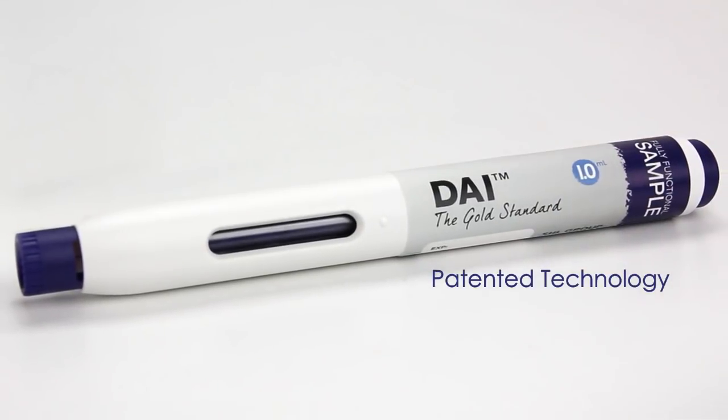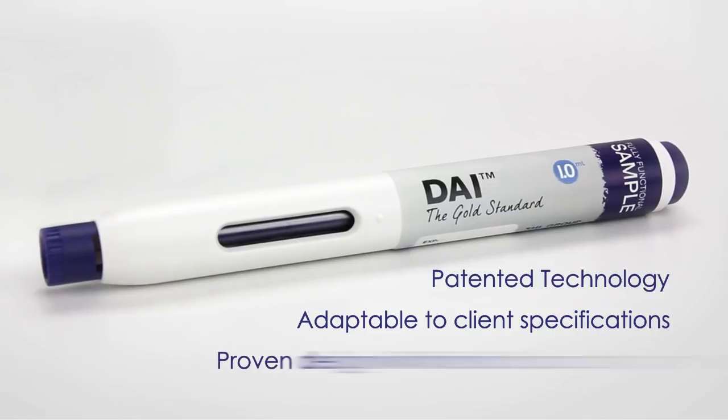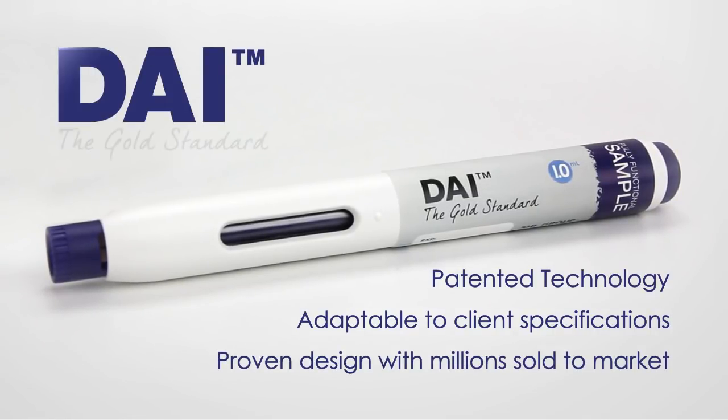Patented technology. Adaptable to client specifications. Proven design with millions sold to market. The Disposable Auto-Injector — the gold standard for the auto-injector industry.